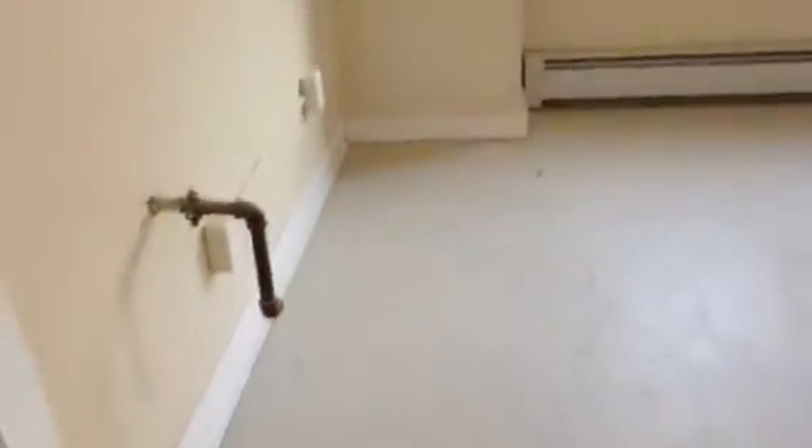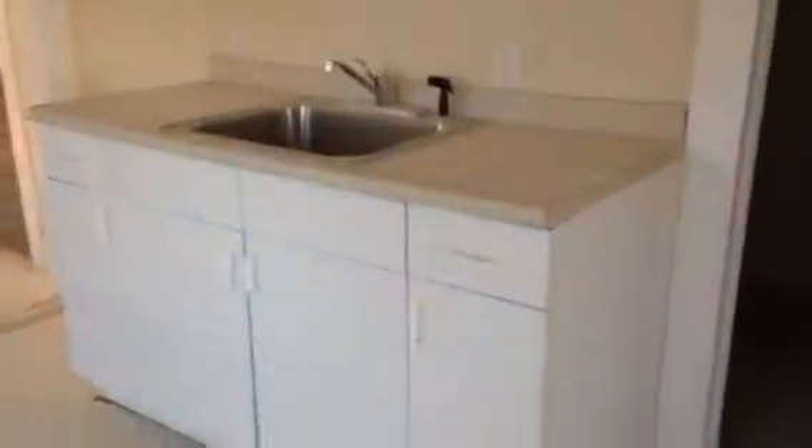I'm walking into the kitchen area. Appliances haven't been hooked up yet. It's nice and bright. Again, everything's freshly painted — it's just been renovated.